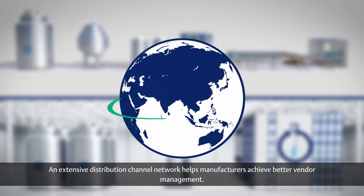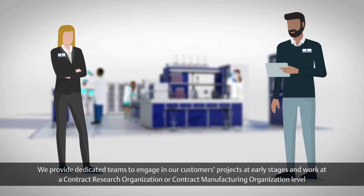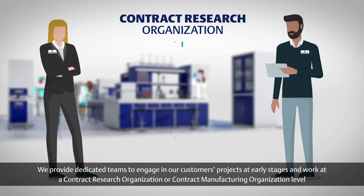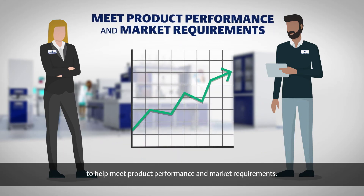An extensive distribution channel network helps manufacturers achieve better vendor management. We provide dedicated teams to engage in our customers' projects at early stages and work at a contract research organization or contract manufacturing organization level to help meet product performance and market requirements.